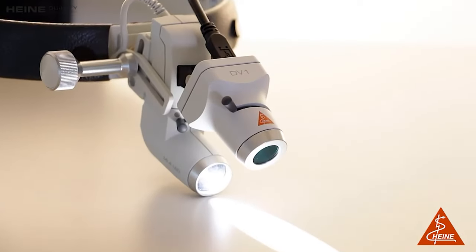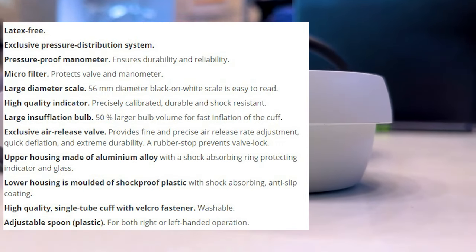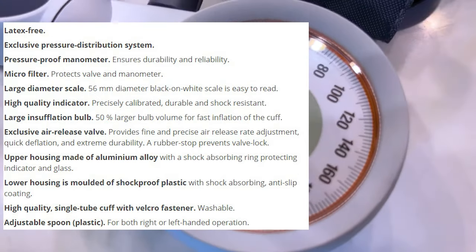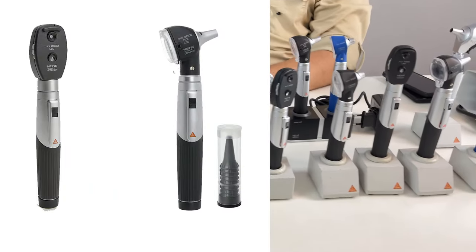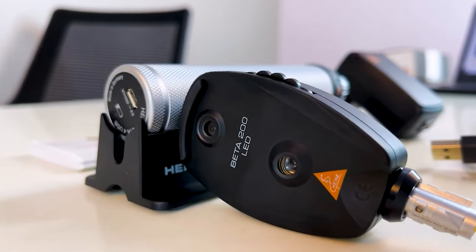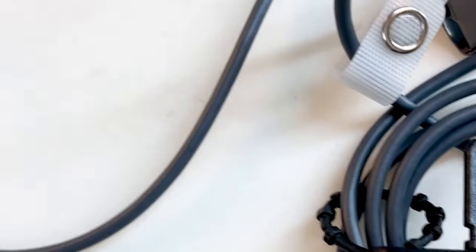The Gamma series blood pressure apparatus, even though manual, are very sensitive and extremely accurate. They adhere to the medical device requirement of plus or minus 3% accuracy. They are shockproof equipment and unless abused, they serve relentlessly. Similarly, the Mini 3000 autoscopes and ophthalmoscopes, the Beta 200 autoscopes, streak retinoscopes, and Beta 200 ophthalmoscopes are way ahead in their quality and ruggedness compared to their competitors.